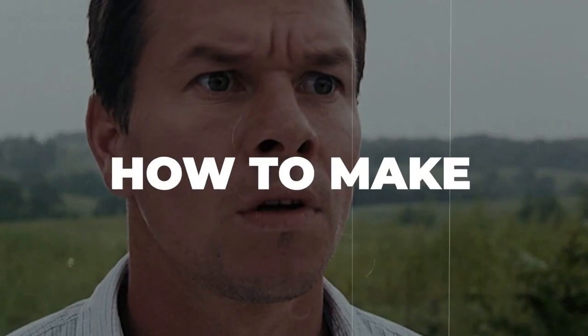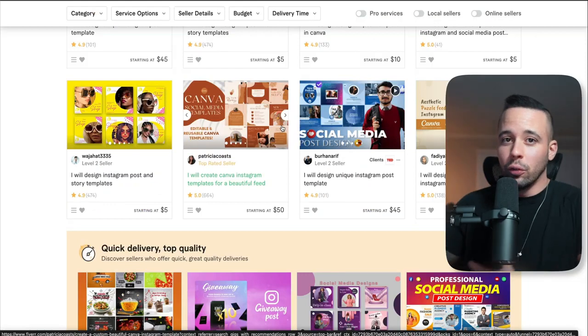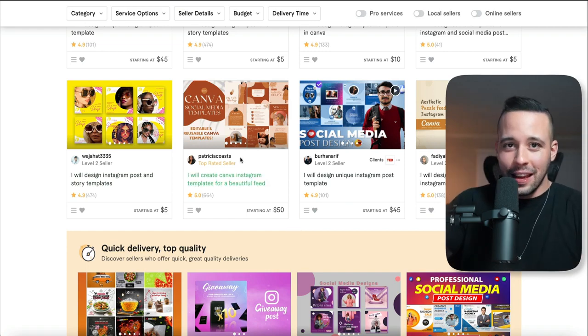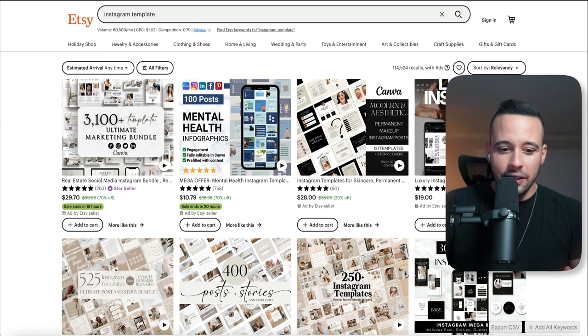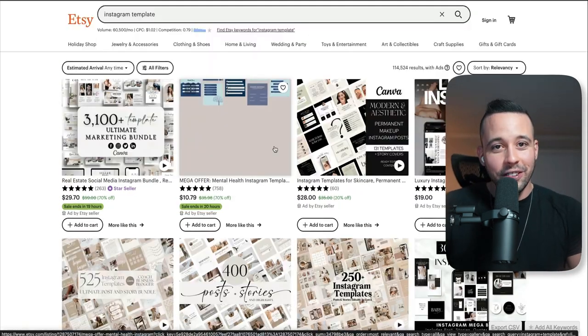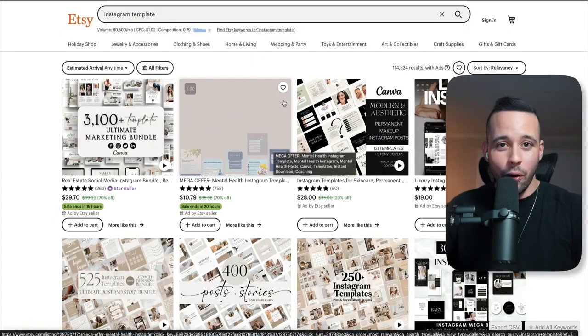In this video, you're going to learn how you can make an extra 10k a month on autopilot. On one of the websites we're going to see today — Fiverr — people are making anywhere from $5 to $50 just by selling templates. On Etsy, another website we'll cover, people are making $11 to $30 by selling automated templates that you create once and they sell forever.